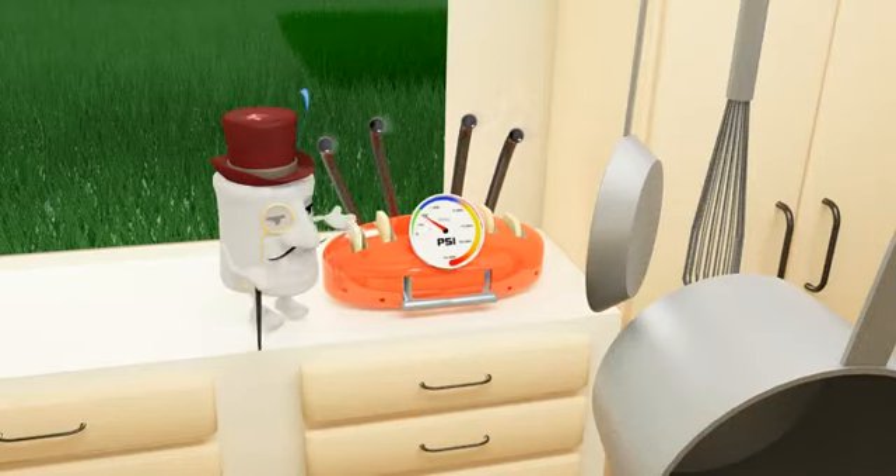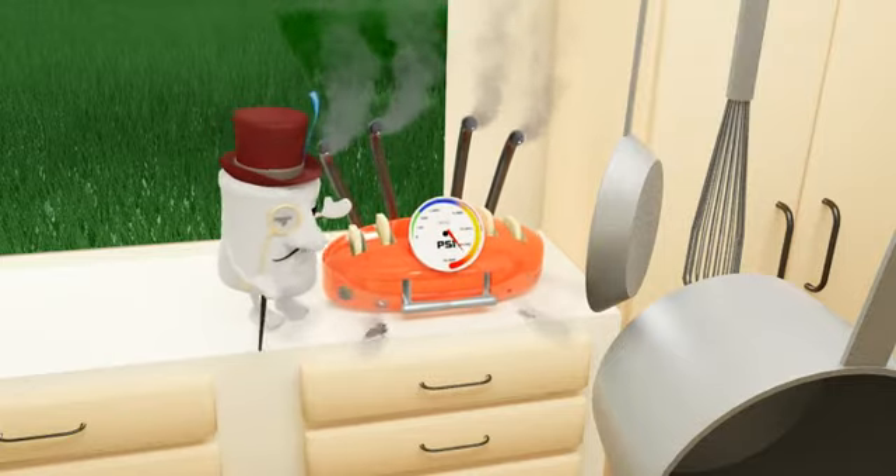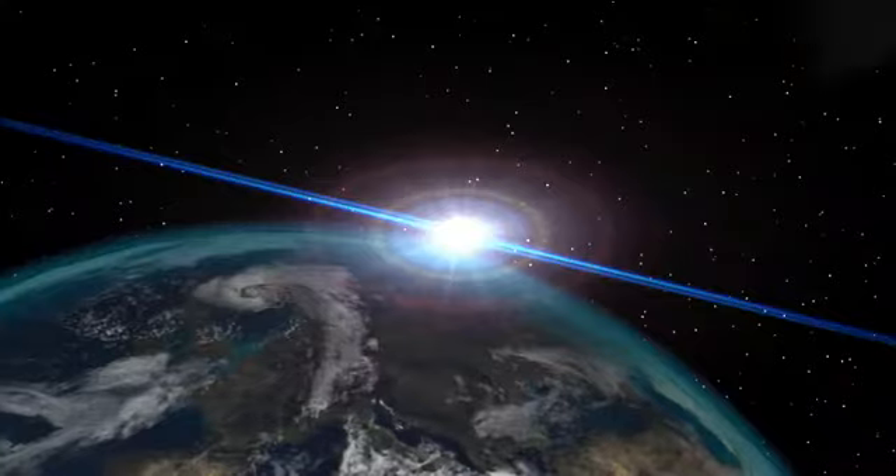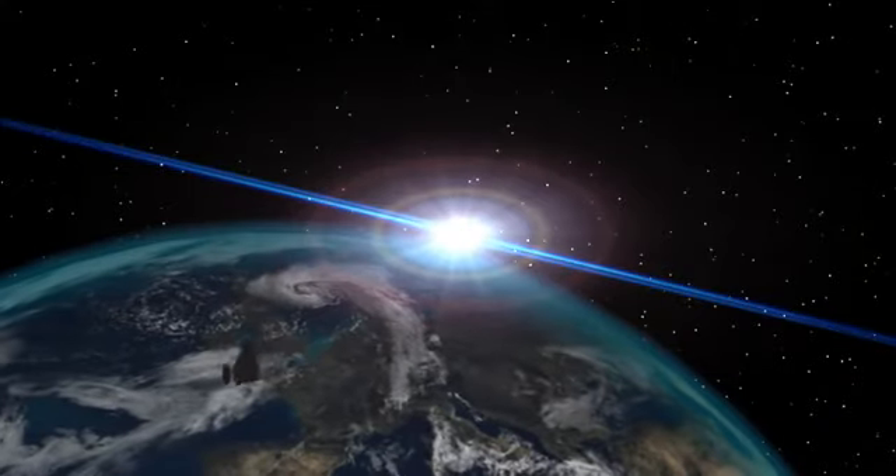Angry at waiting up to 27 seconds for toast in the morning? Wait no longer with Orlag's new 25-second intergalactic Toastermatic Toastermatron — supporting pressure up to 700,000 PSI and capable of interplanetary high velocity atmospheric penetration.